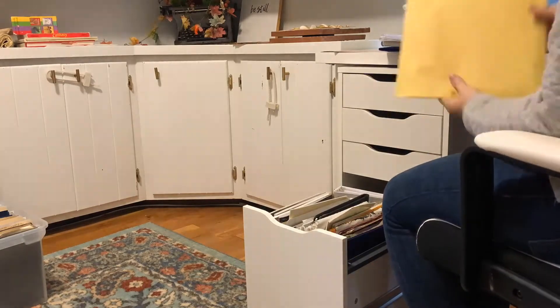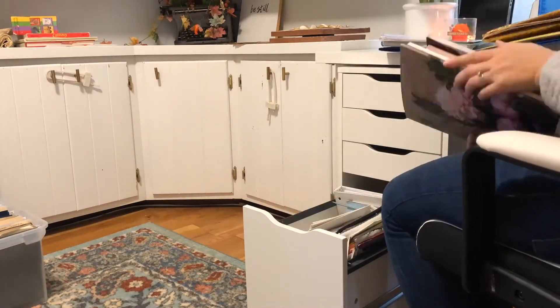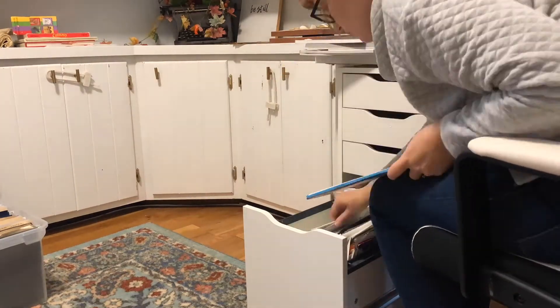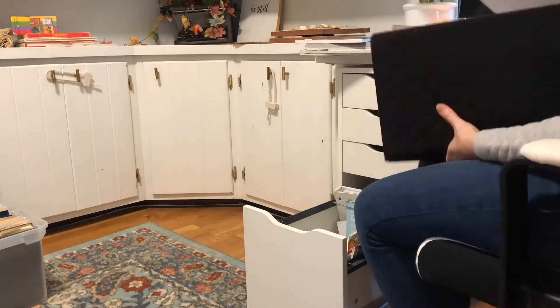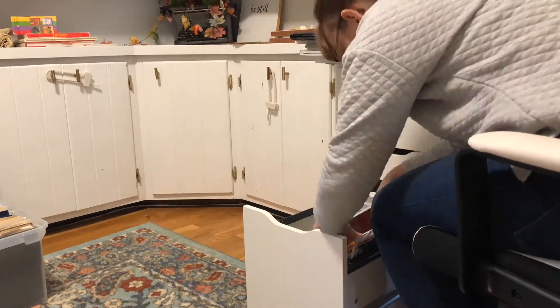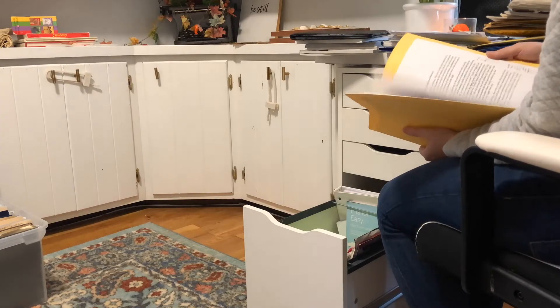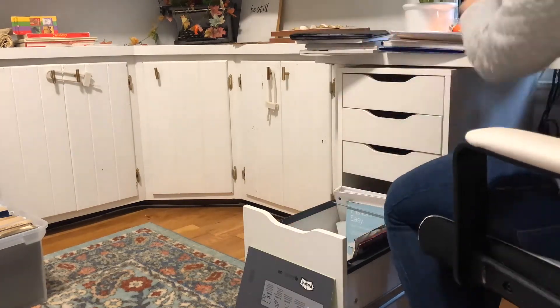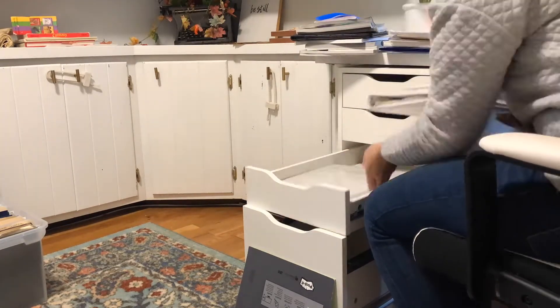As you're going through papers, when you do find sentimental things or photographs, I recommend you just set those aside to deal with when you have the bandwidth to do it. Usually emotional or sentimental decluttering should come at the end of your whole decluttering journey, or definitely at a time when you are feeling fresh and able to tackle it.